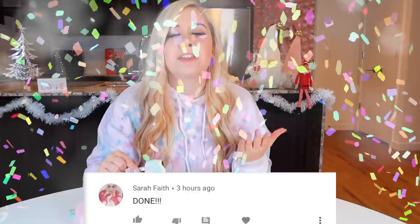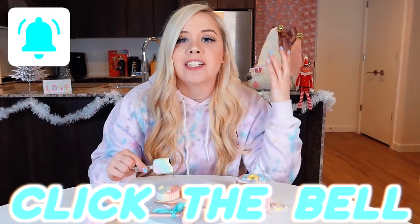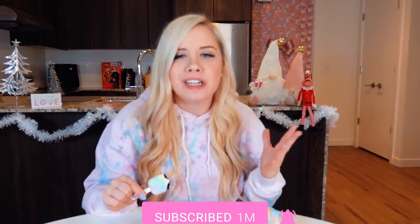Thank you guys so much for watching. Comment down below what kind of cake I should get next. And congratulations to Sarah Faith for being our post notification winner. If you guys want to be our next post notification winner, all you have to do is turn those post notifications on and comment down when you're done. Always make sure to like, comment, subscribe, and turn those post notifications on so you can learn every time I upload a new video. And remember guys, always be a unicorn. Bye!